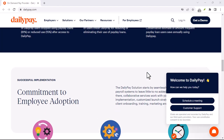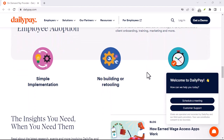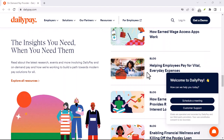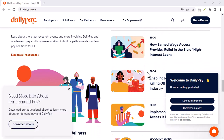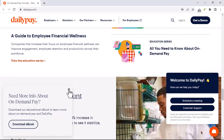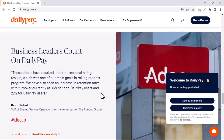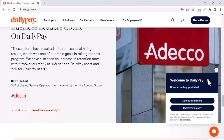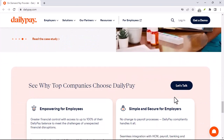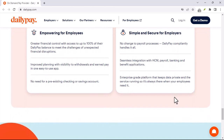So if DailyPay isn't a bank and you can't directly interact with this special account, what are the benefits? Well, for some, the ability to access earned wages before payday can be a lifesaver. Unexpected expenses become a little less daunting, and you might have more control over your budget throughout the month. However, since you're technically pulling money forward from your paycheck, it's easy to end up with a smaller amount on your actual payday. This could lead to a cycle of dependence on early transfers, potentially causing more financial stress in the long run.